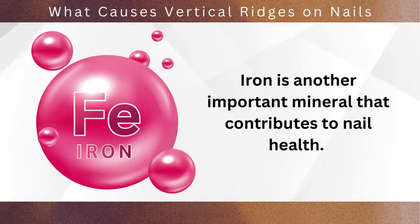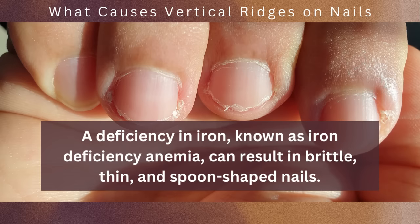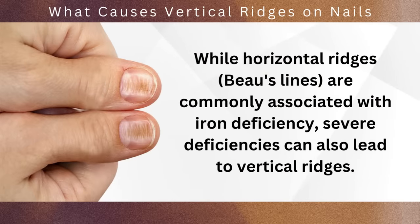Iron is another important mineral that contributes to nail health. It is a key component of hemoglobin, the protein responsible for carrying oxygen to cells in the body, including nail cells. A deficiency in iron, known as iron deficiency anemia, can result in brittle, thin, and spoon-shaped nails. While horizontal ridges — Beau's lines — are commonly associated with iron deficiency, severe deficiencies can also lead to vertical ridges.